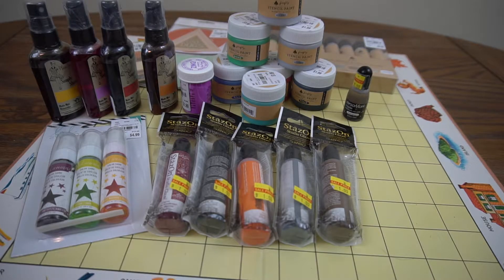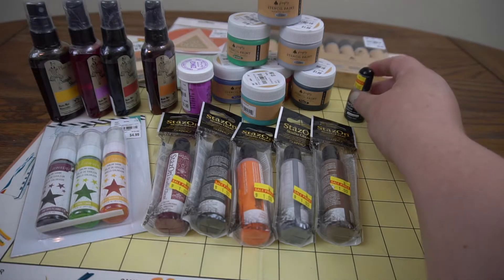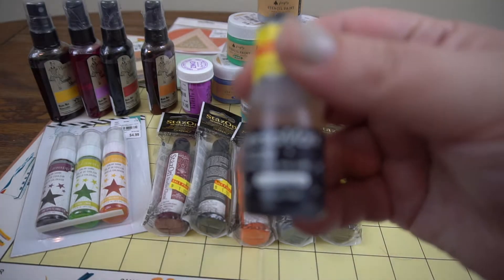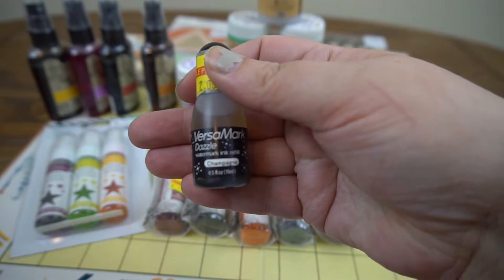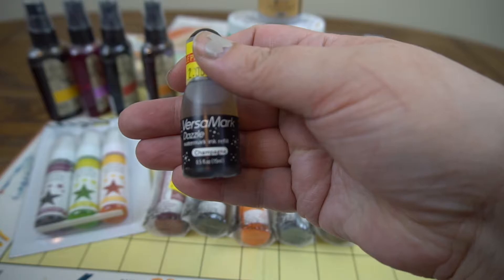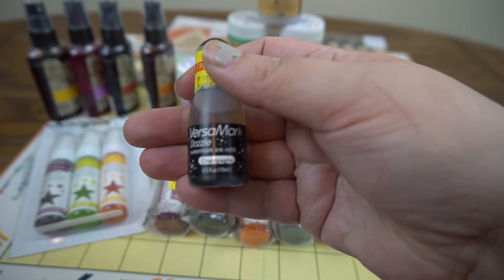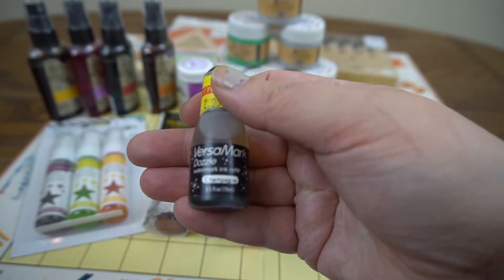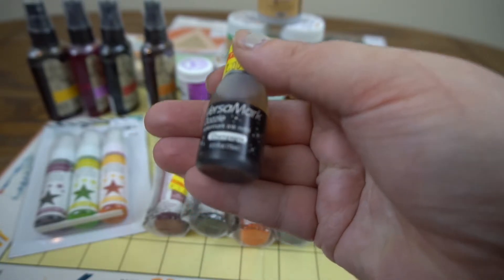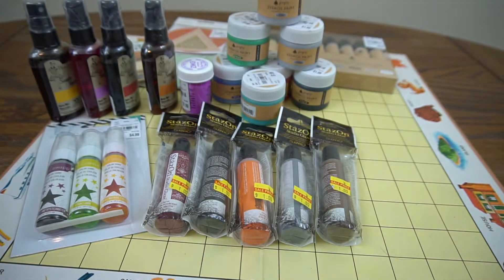I'll start with the things I got at the art store — they're the ones with yellow clearance tags. I got some Versamark watermark ink in champagne; it's got a little bit of a gold fleck to it. I mainly use Versamark to emboss, so anyway I got that.